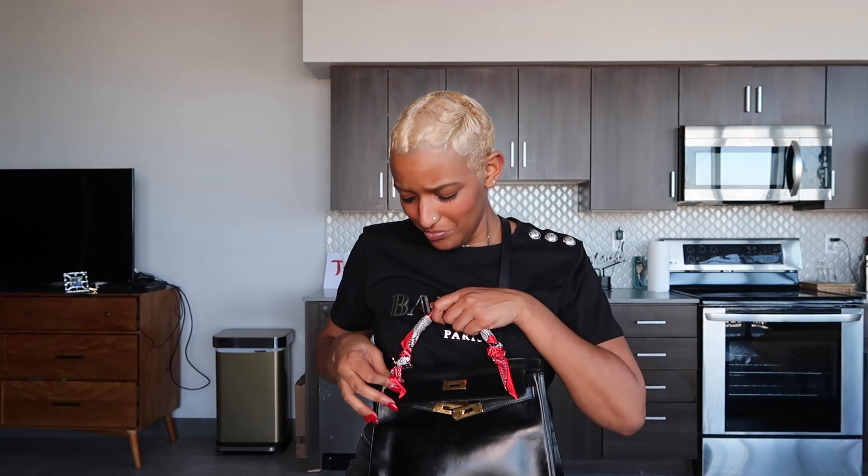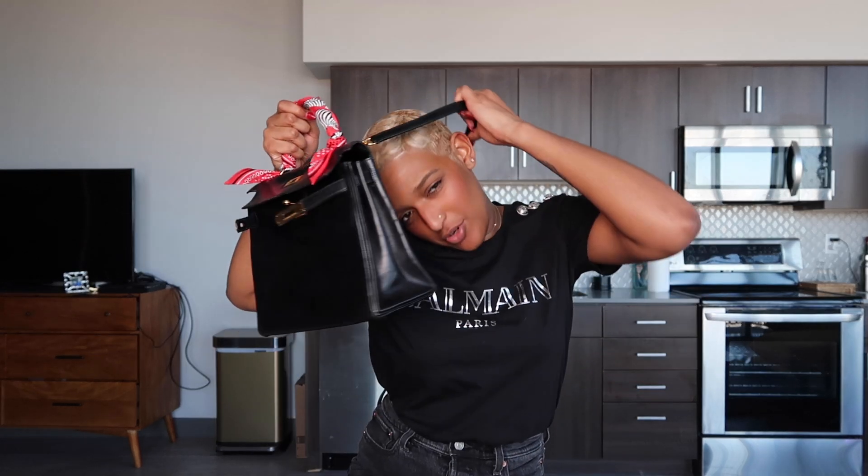I usually wear black, white, beige, and gray, so I keep a red twilly on the Kelly because it's never going to clash with what I wear. It adds a cute little flair and a little bit of color for people like me who don't wear a lot of it. Mine is very vintage — it's from 1988 — but I recommend vintage Kellys because you're going to save quite a bit of money compared to buying a new one or waiting for Hermès to offer you one.